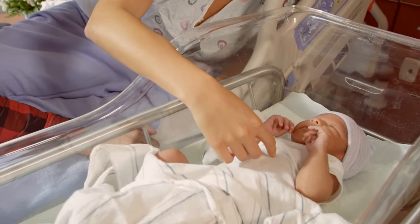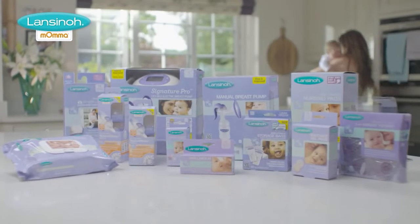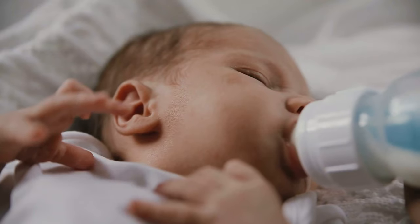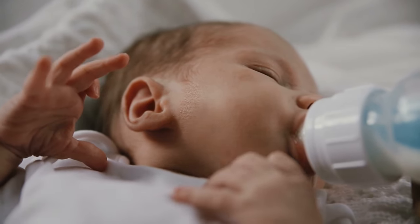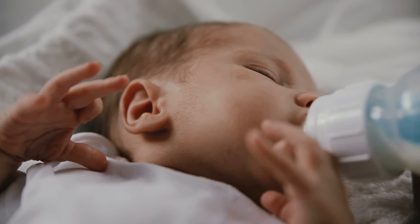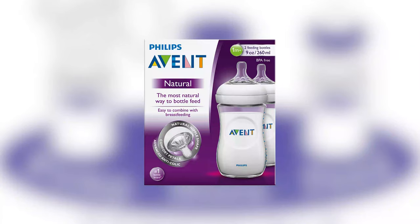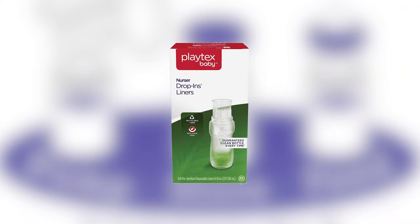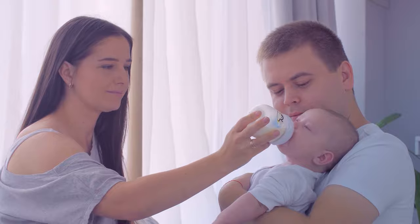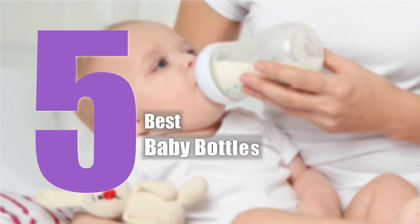Newborn babies always need the best care, so it's necessary to ensure the top quality products for their well-being. Bottle feeding infants is an important task. What's more important is ensuring the best quality bottle for feeding them. Today we are going to present you 5 best baby bottles which will keep you tension-free and your baby healthy and safe. So let's check them out!